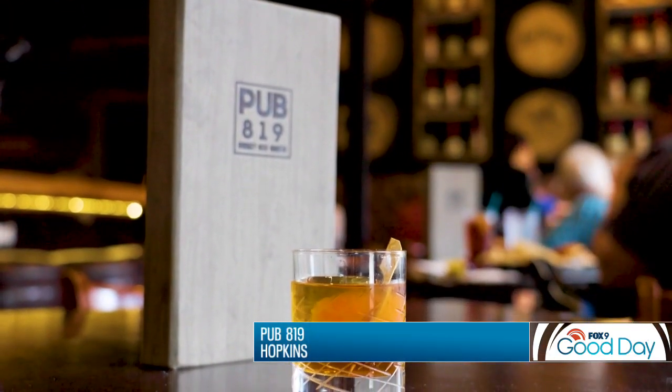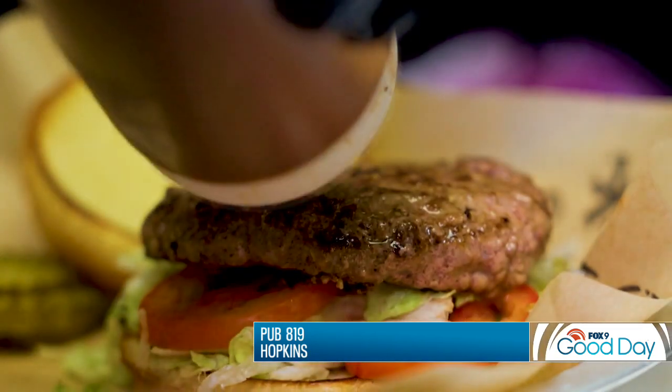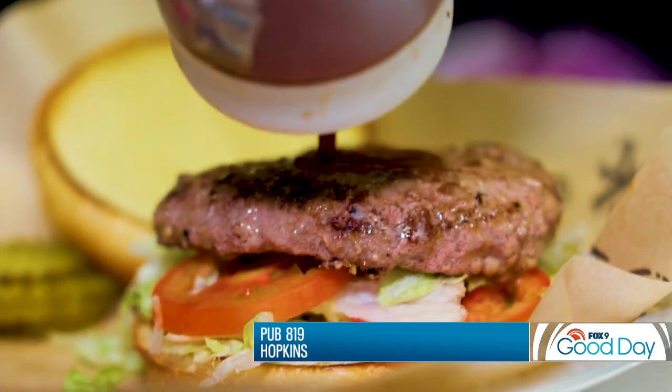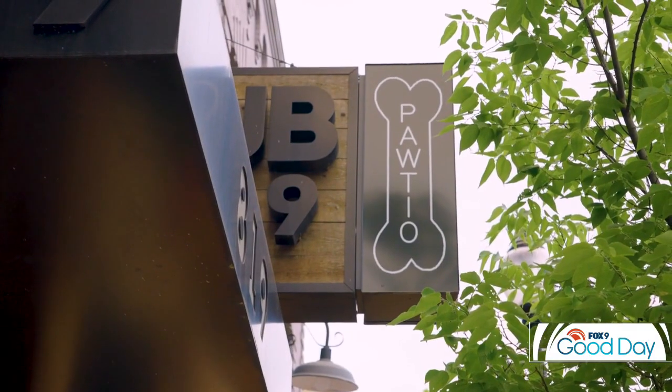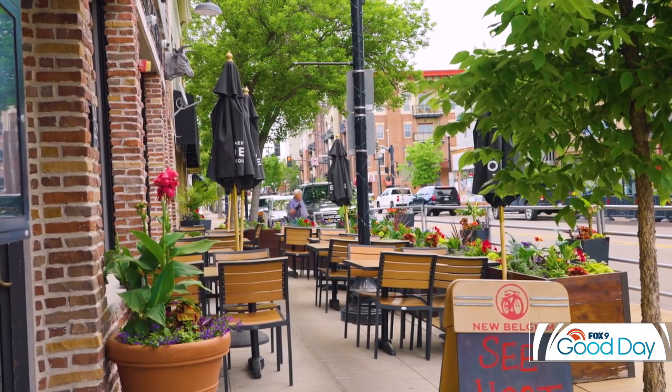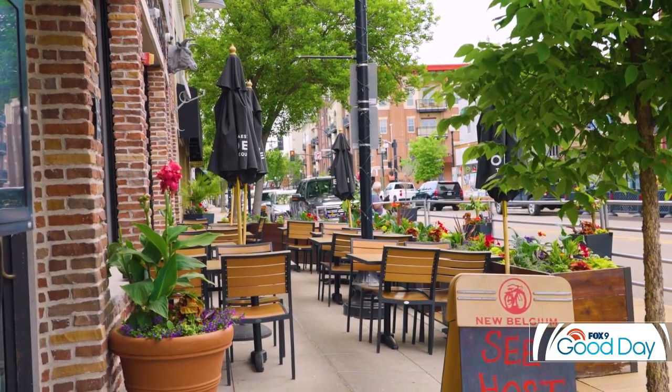Finally, it's time to grab a bite at Pub 819. The restaurant is known for their unique burgers and bowls, local goodies like Ellsworth cheese curds, and their patio — a patio for pups, with a dog-friendly menu.